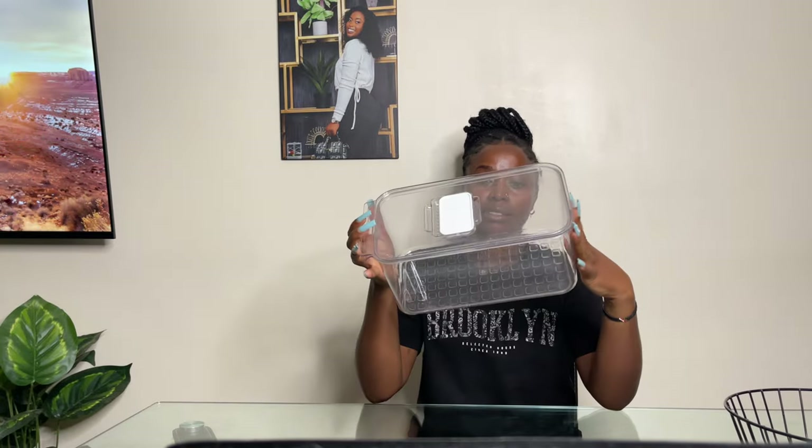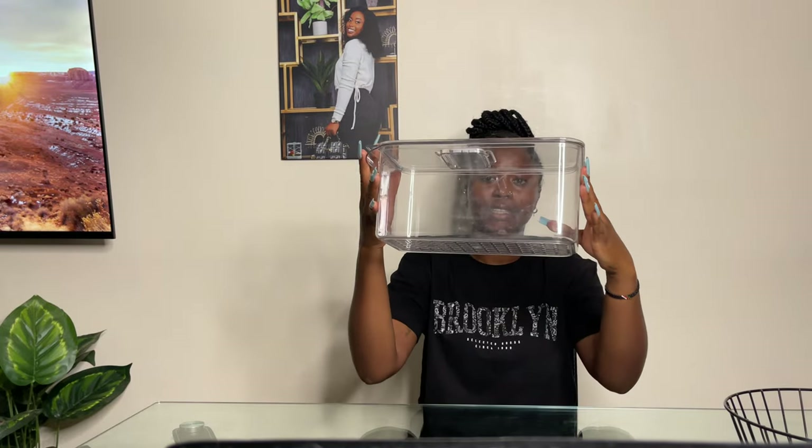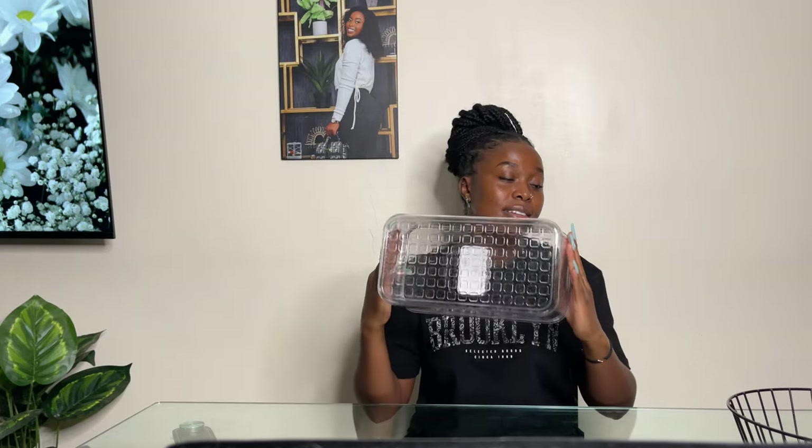The first item is this fridge organizer. It's so beautiful and it's big in size. I've been seeing this online and thought going to Kamukunji would be way cheaper, but I was wrong. Online you can get this at around 1,400 to 1,500 shillings depending on where you buy it, but from Kamukunji I got this at 1,200 shillings, which is not very cheap actually.